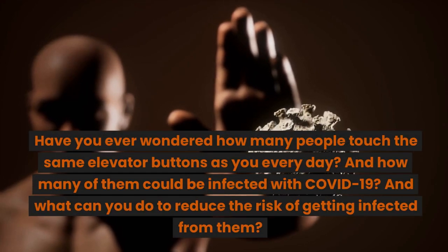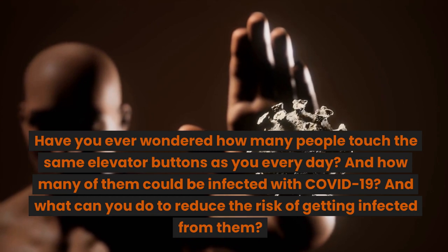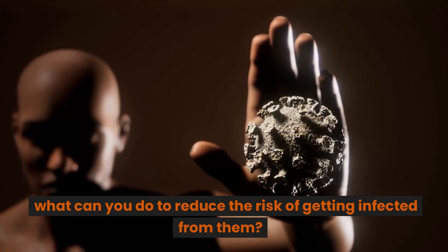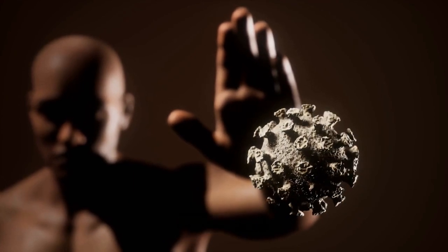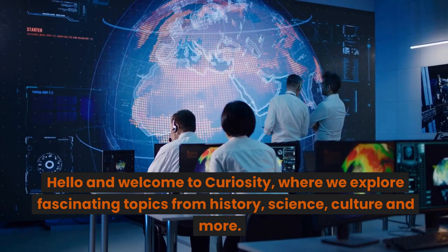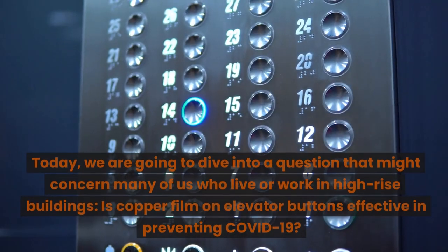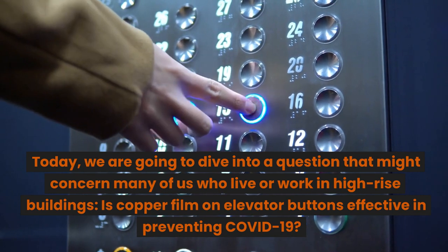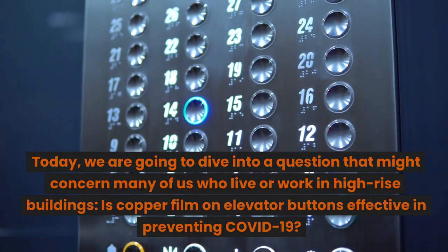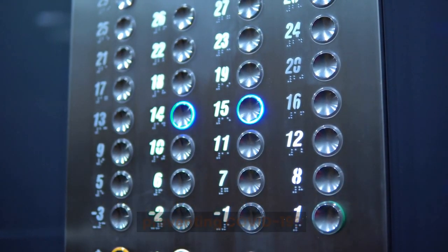Have you ever wondered how many people touch the same elevator buttons as you every day, and how many of them could be infected with COVID-19? And what can you do to reduce the risk of getting infected from them? Hello and welcome to Curiosity, where we explore fascinating topics from history, science, culture and more. Today, we are going to dive into a question that might concern many of us who live or work in high-rise buildings: Is copper film on elevator buttons effective in preventing COVID-19?